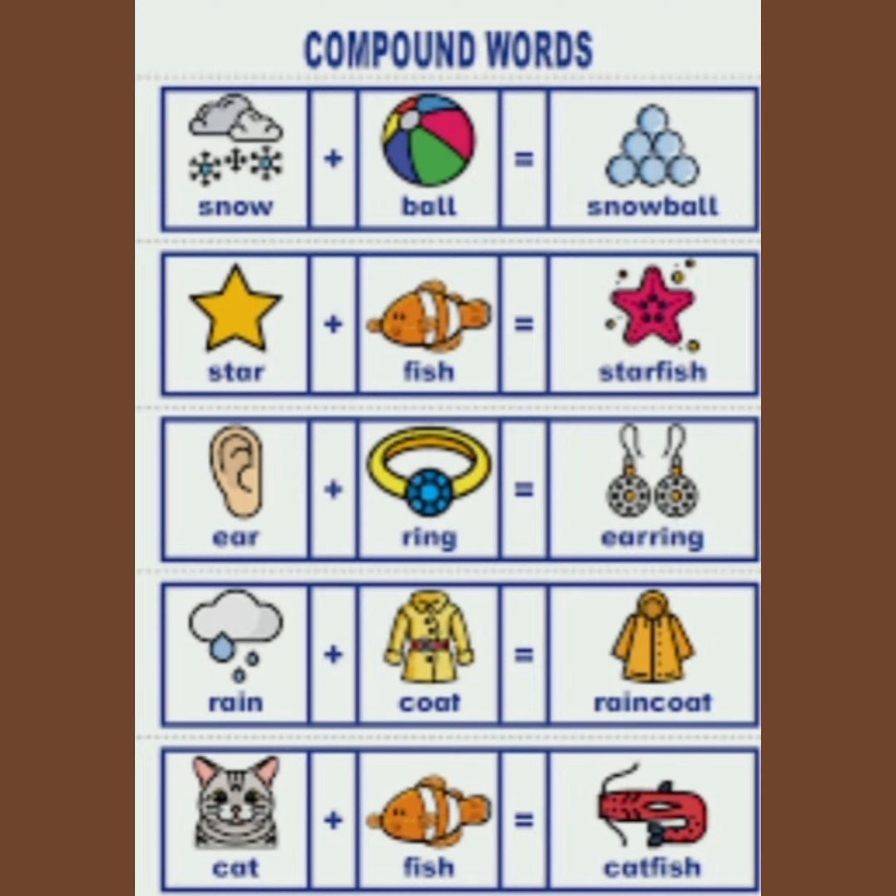Snow plus ball — snowball. Star plus fish — starfish. Ear plus ring — earring. Rain plus coat — raincoat. Cat plus fish — catfish.